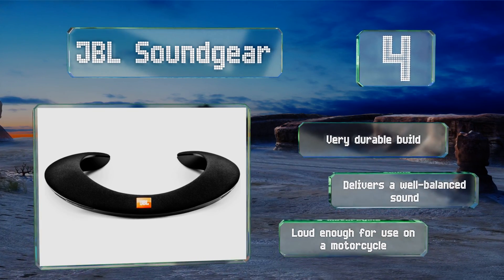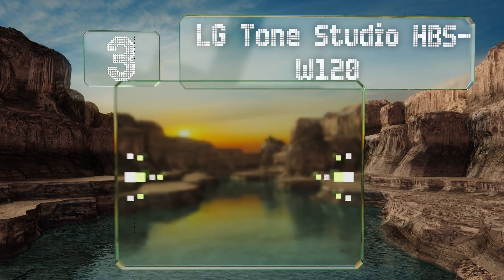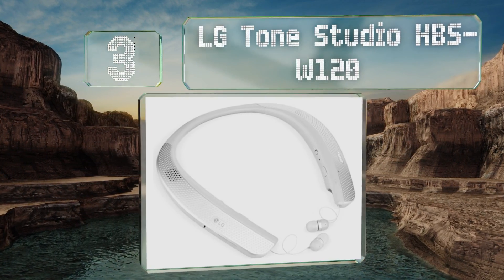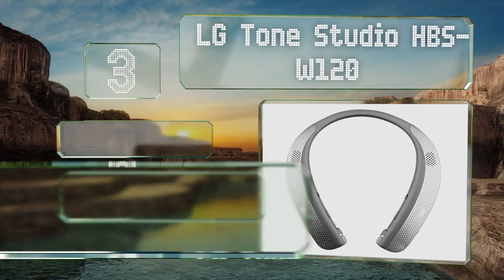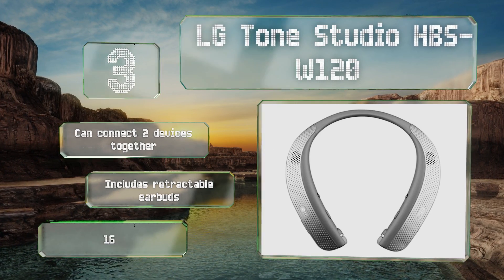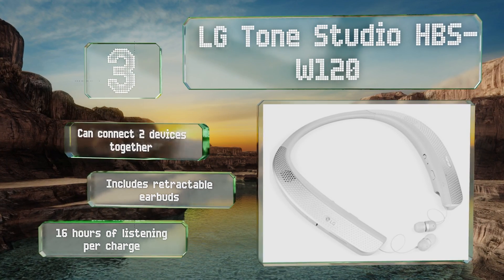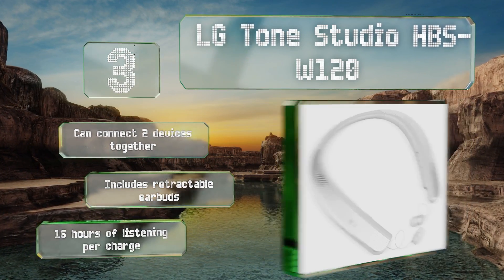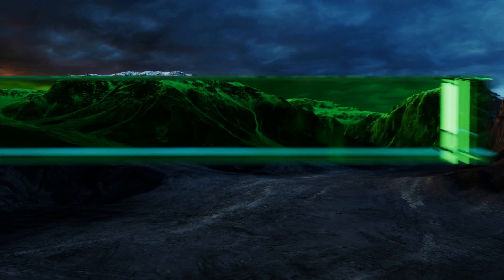Nearing the top of our list at number three, the LG Tone Studio HBS-W120 features four speakers placed in such a way as to pass the most amount of bass vibrations onto your body, creating a more immersive experience. It's DTS tuned to really encompass you with surround sound audio. You can connect two devices together and it includes retractable earbuds. You get about 16 hours of listening per charge.